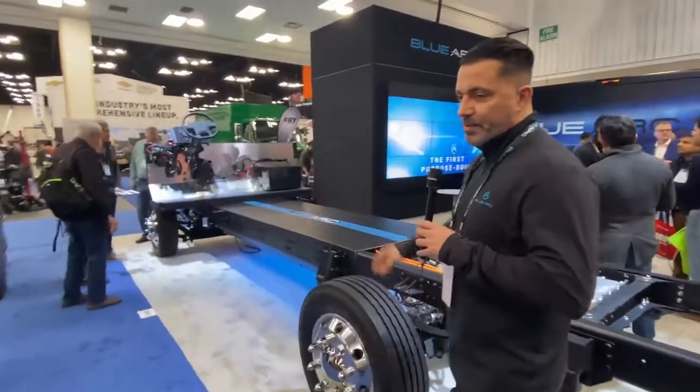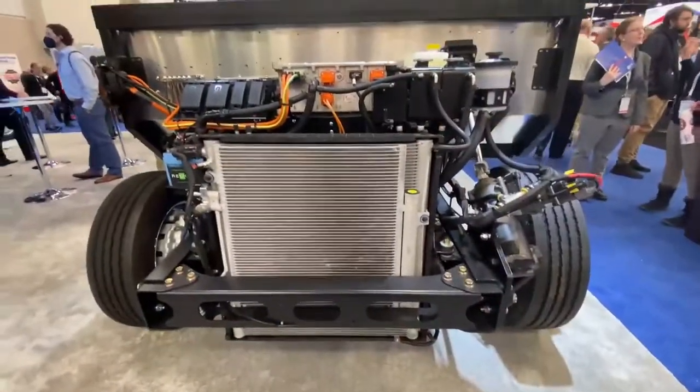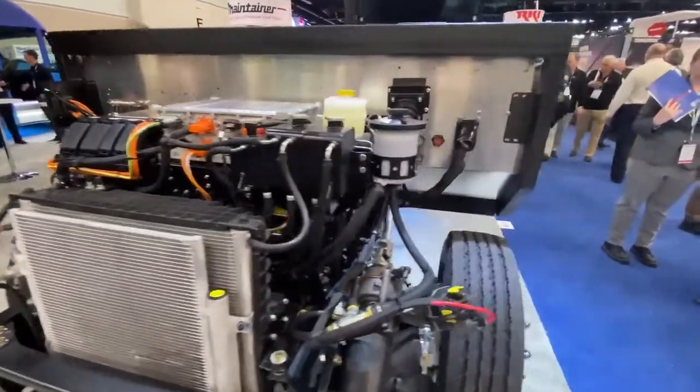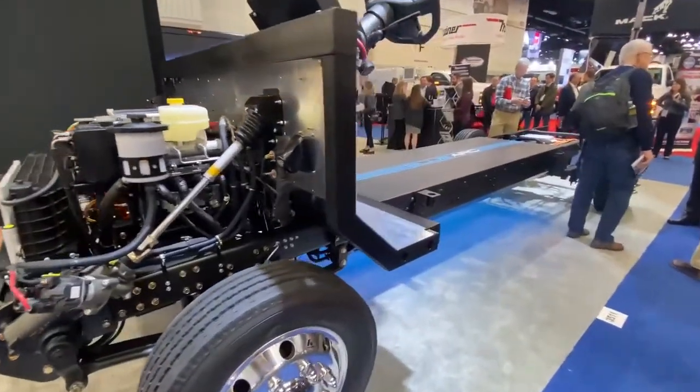Walking up here to the front, what we call the cradle is really replacing the ICE engine. That's where all the components that drive the pumps, compressor, and other systems are housed — and it's easy to service and easy to access.